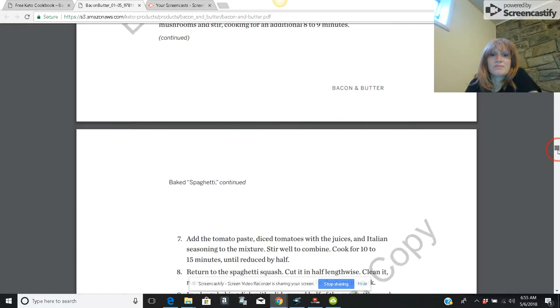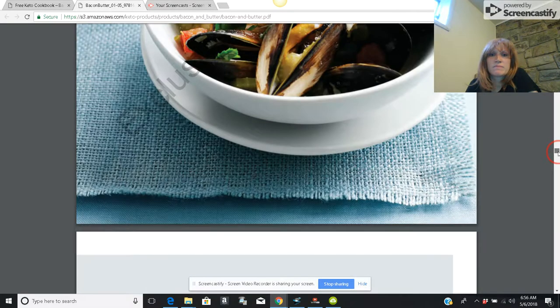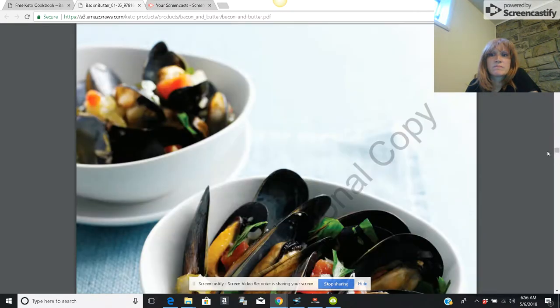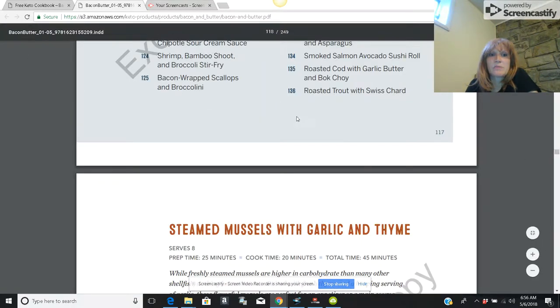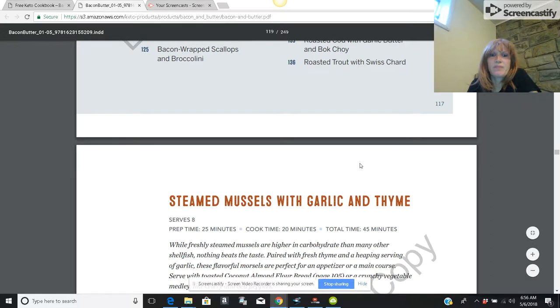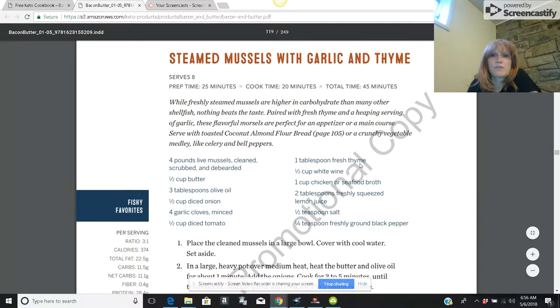Sumptuous snacks — I'm not a snacker, but as you can see it's a full cookbook. There's bacon-wrapped scallops and broccolini. If you just want to go with the free version, you can grab any page you want.